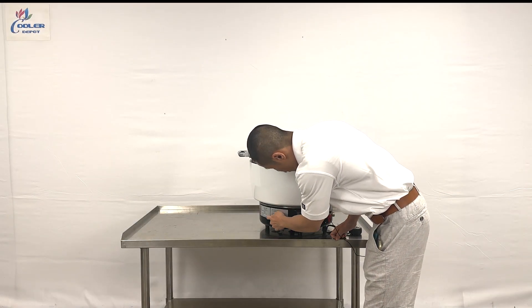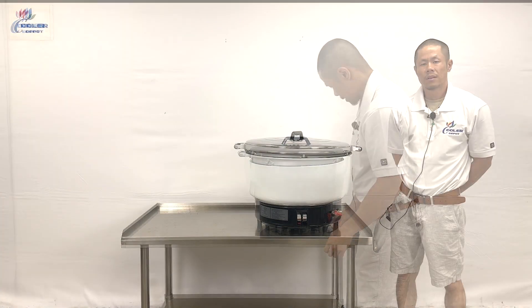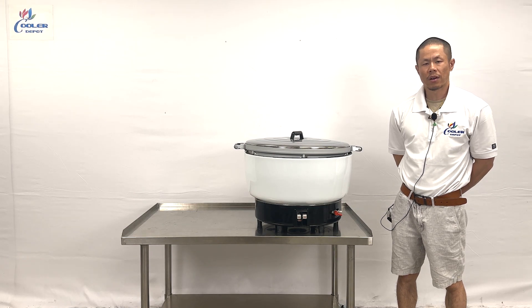Coming here to the side will be our electrical specifications and other information for this product. For all questions, give us a call or visit our website CoolerDepotUSA.com for more information on this product.